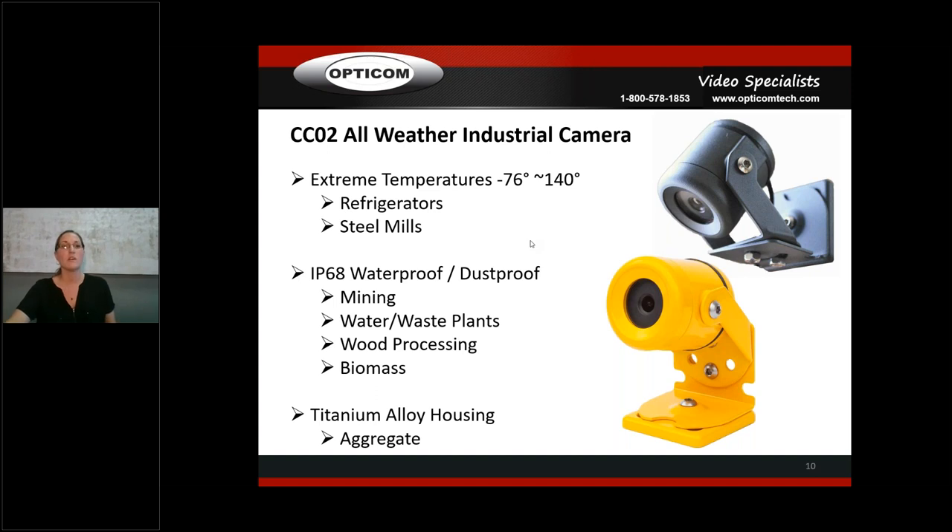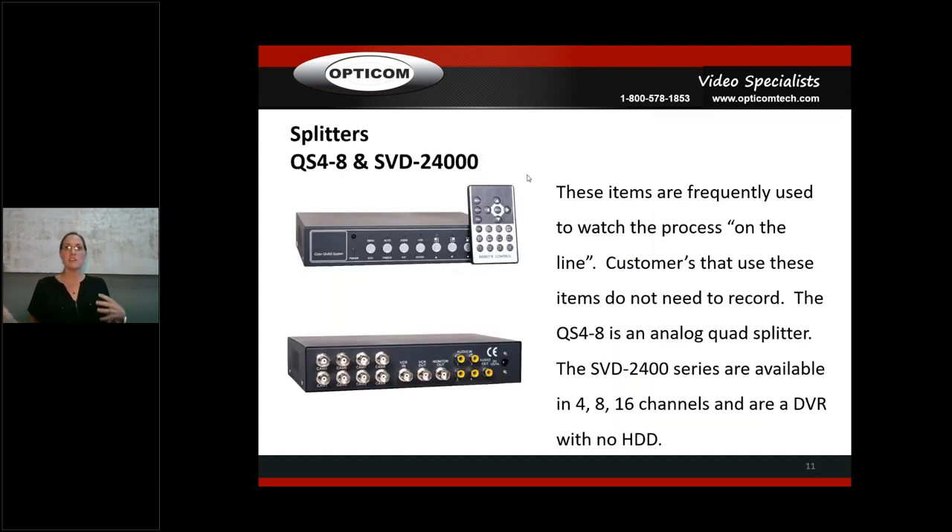Sometimes industrial sites don't want to record — they just want to put four or nine cameras on one line so an operator can watch the entire process on a split screen. That's where our QS4-8 analog quad splitter comes in, splitting your screen into two, four, or eight pictures. Alternatively the SVD2400 DVR — we offer it without a hard drive for facilities that don't want to record, so they're not paying for storage. It's available in 4, 8, and 16 channels and is a hybrid unit.